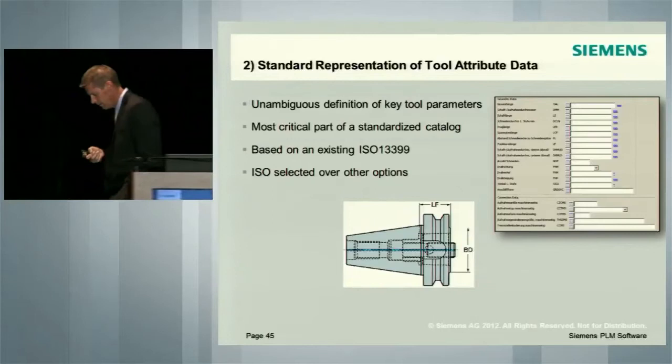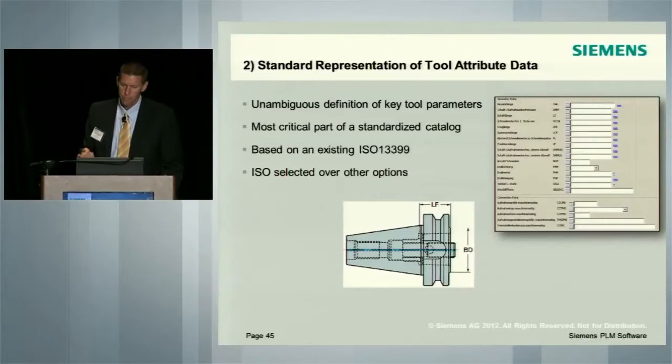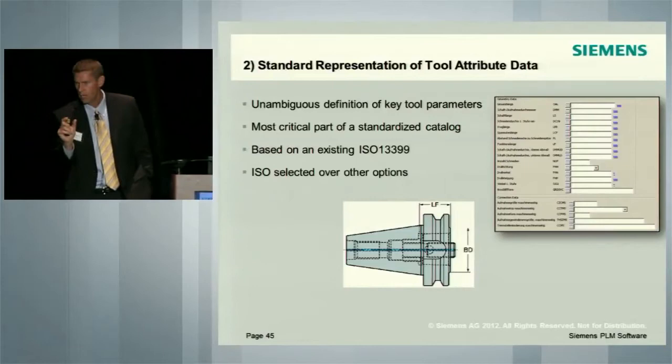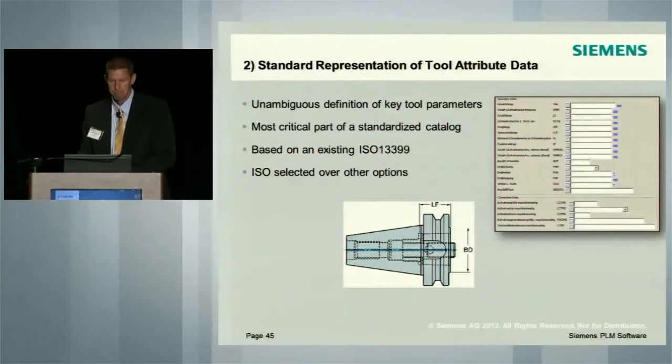Once the classification has been built, we rely on the ISO 13399 standard for how you describe the tooling components that go into the database. It's a very unambiguous definition of key tool parameters — things like cutting tool diameter, depth of cut. For instance, Sandvik Coromant might call the depth of cut on an end mill 'AP', while a competitor may call it 'L1' or 'APMX'. So when you try to electronically look at that in an environment, you have no standard and you can't do anything with it. All this conversion or interface has to take place.